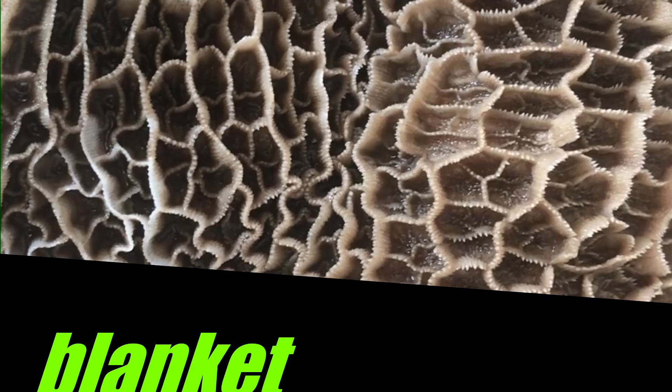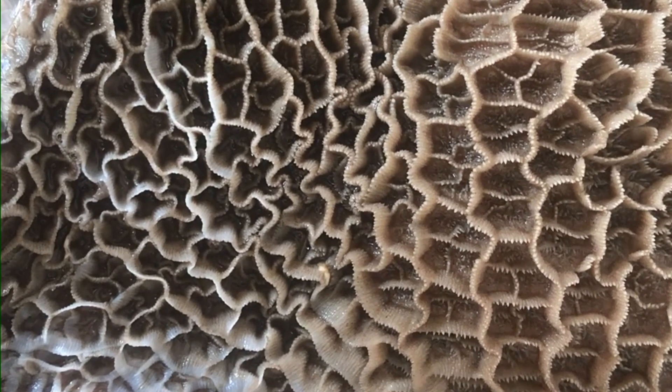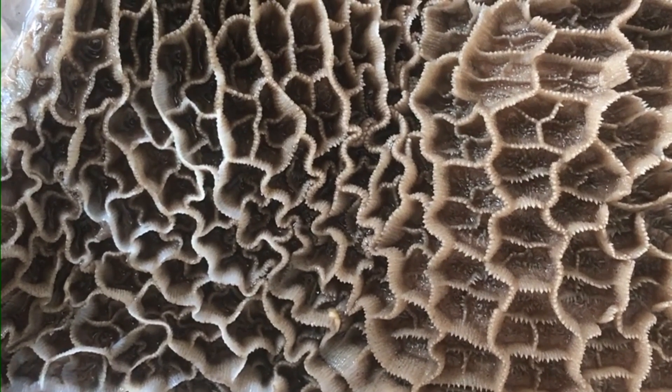This one is called a blanket. You can see how thick it is — it just looks like a cozy blanket that can cover you well through the night in the cold season.